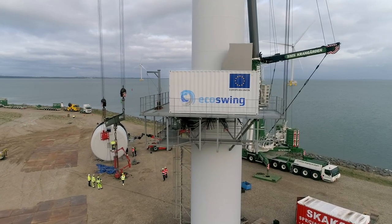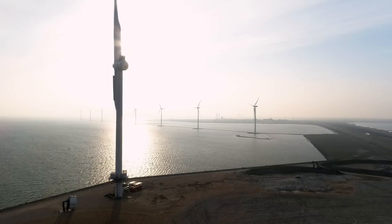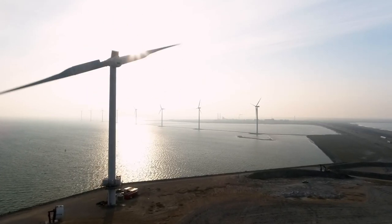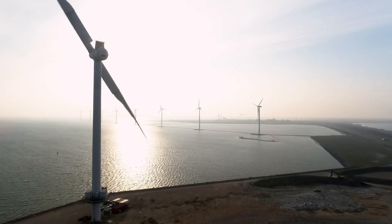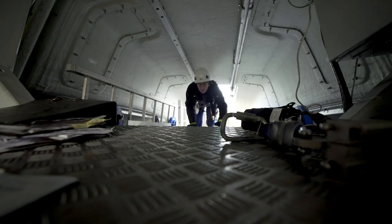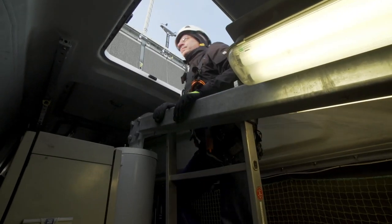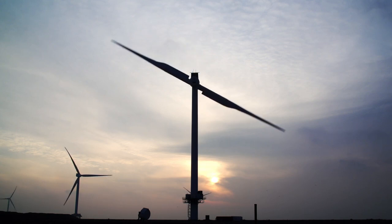Thanks to the EcoSwing project, superconducting technology has now established itself on an industrial scale and in a challenging real-world environment. The biggest challenge is to convince the end customer that we have a technology at hand which provides huge advantages for their product. Technologically, we know how to solve the issues.